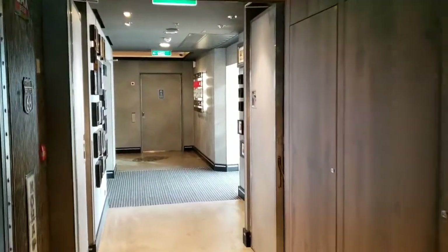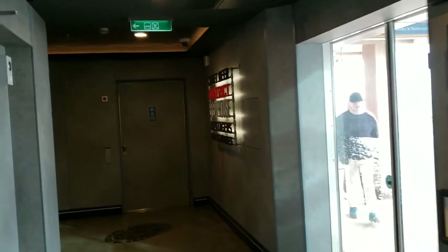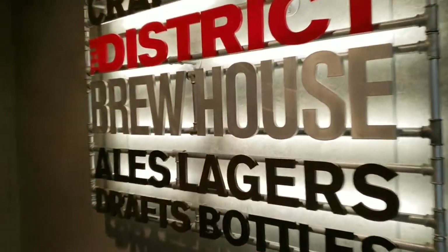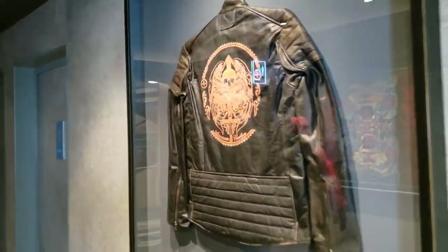We are leaving the District Brew House, so that is deck eight here on Norwegian Encore. Time to head all the way up — I think maybe even deck 16. Let's do it.